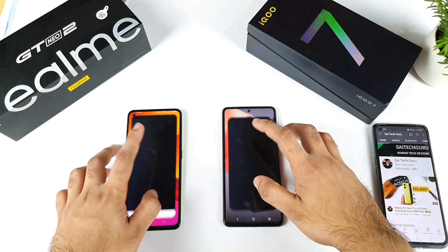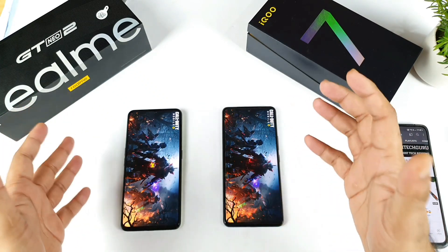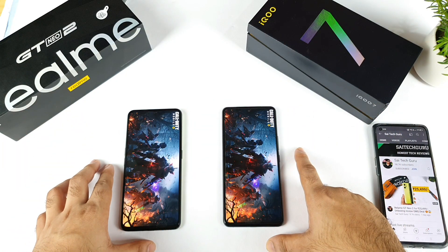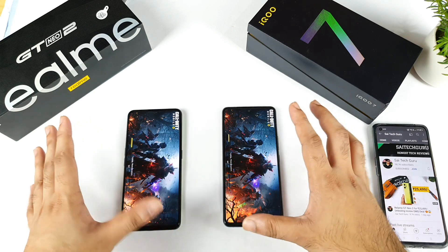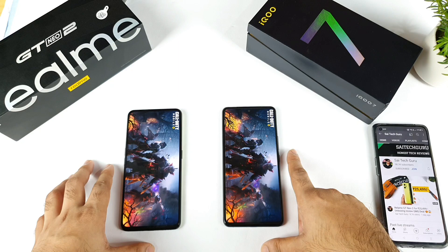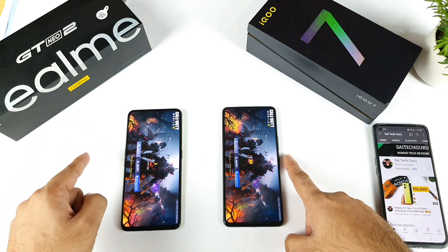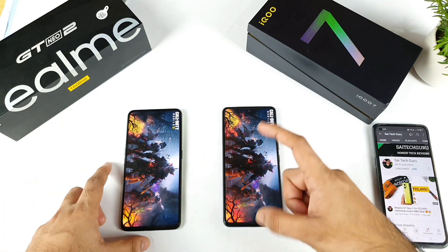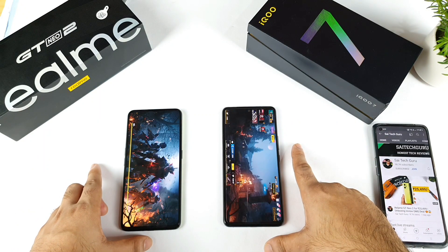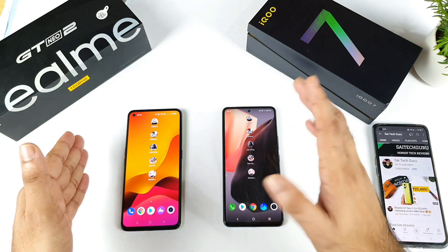Next is Call of Duty. I included only heavy games in this comparison, which makes a lot of sense. Both games are completely up to date. The iQOO 7 showed the confirm screen first, then the Realme GT Neo 2. The first phone to fully open Call of Duty is the iQOO 7, with the Realme GT Neo 2 second. So that's two points for the iQOO 7 and one for the Realme.